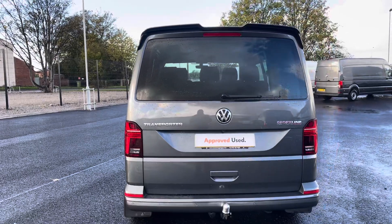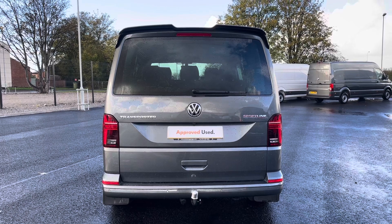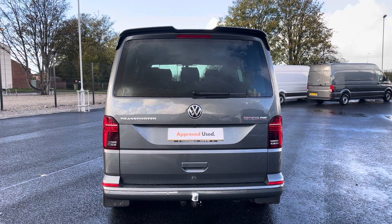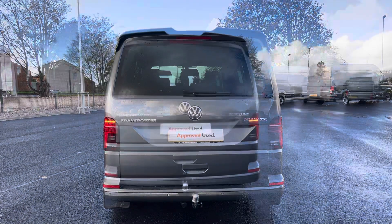As you can see from the back, we have our VW badging and our Sportline logo, offering a very unique style to the van. For comfort and convenience, you have your removable tow bar, parking sensors, and rear view camera at the bottom there.